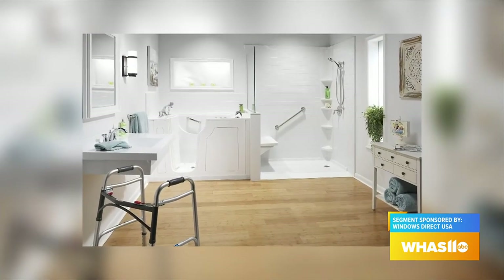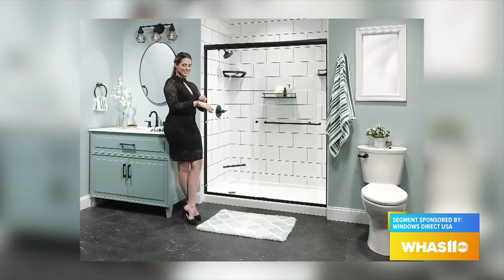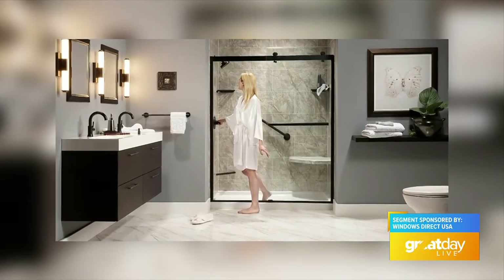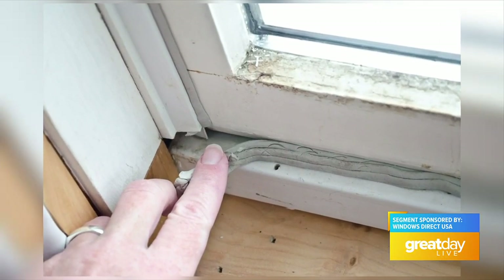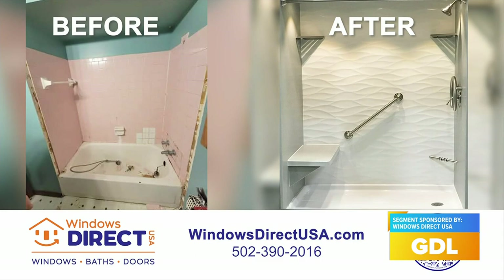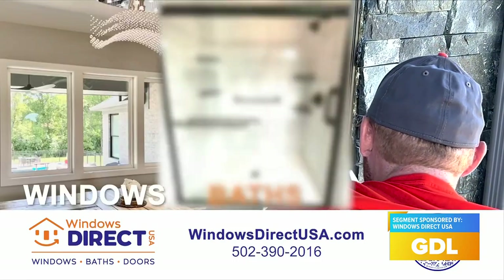We also want to emphasize these beautiful baths right here, because it is cold outside — imagine stepping into one of these that can be installed in your home very quickly. Another great time of year to check something like this out. We can do a new walk-in shower or tub very quickly; we have hundreds of different color combinations. Similar to the windows, if you do it now before the spring rush you can get the project done faster, get better deals, and most jobs can be done in just one day.